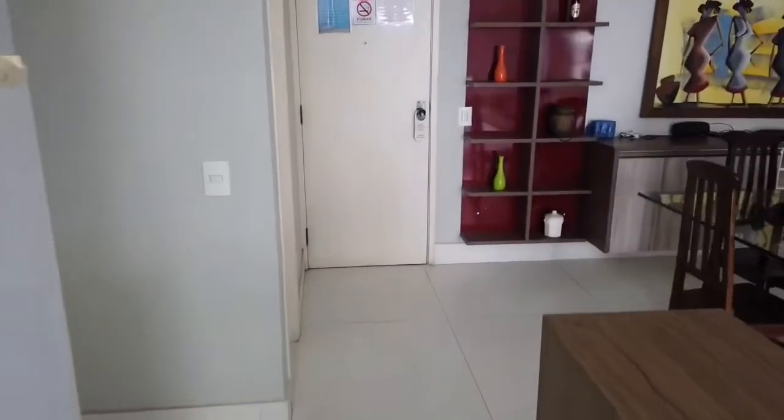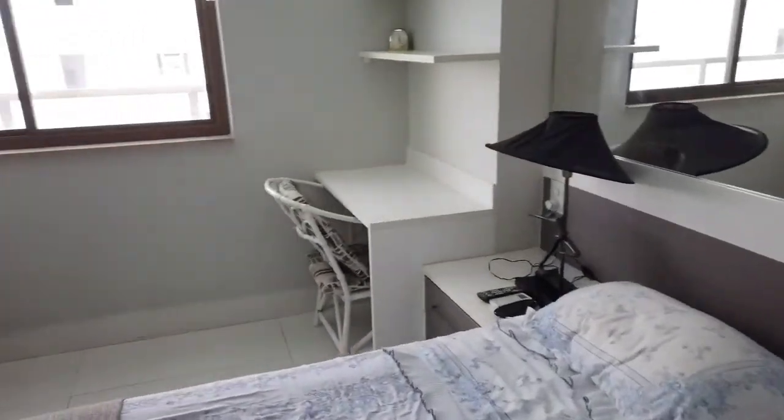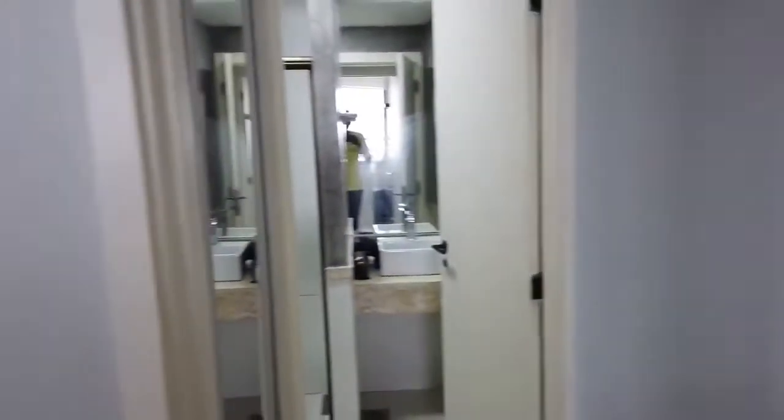Now let's go check out the bedroom. We'll have this here — a little desk space.